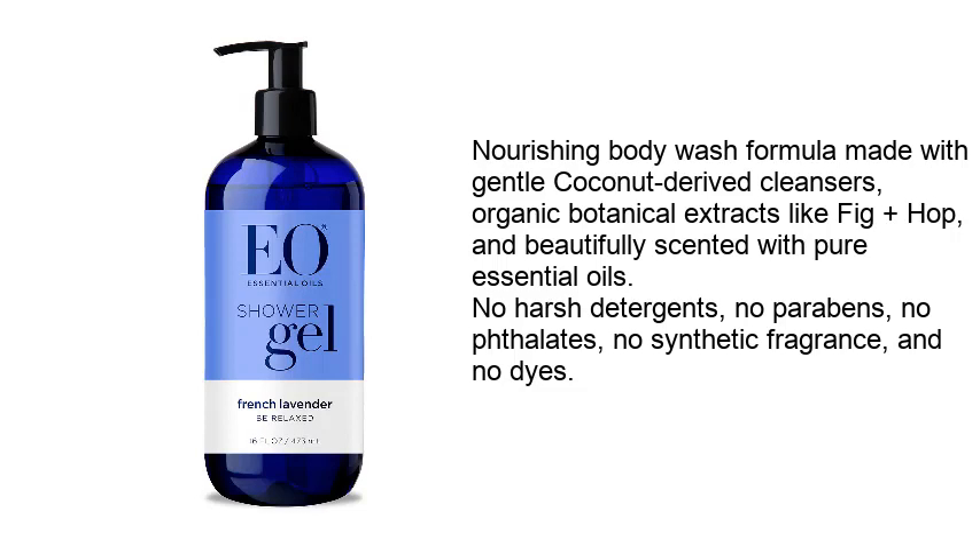No harsh detergents, no parabens, no flates, no synthetic fragrance, and no dyes.